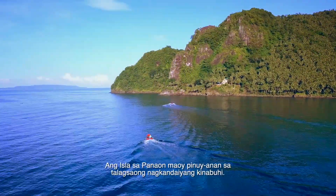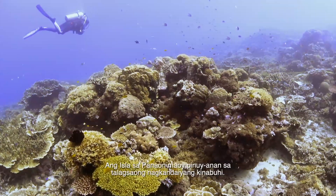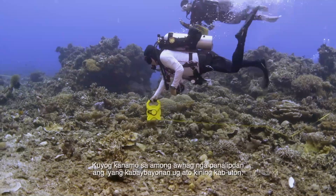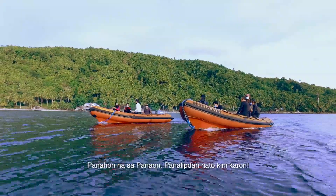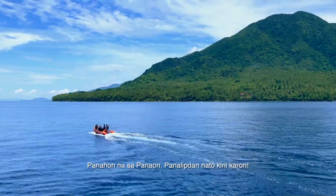Panaon Island is home to exceptional biodiversity. Join us on our call to protect its shores. Let us declare: Panahon na ng Panaon. Protektahan natin ngayon.